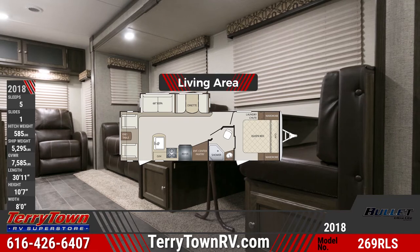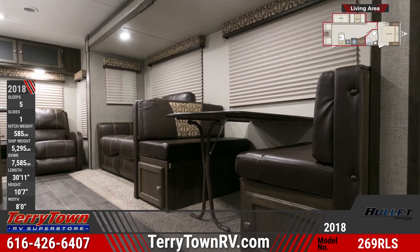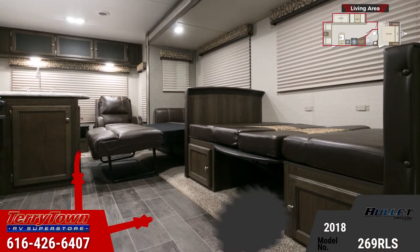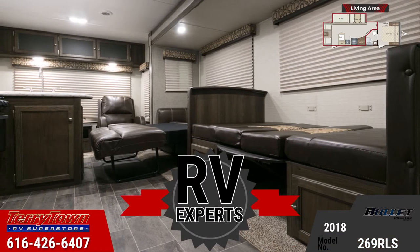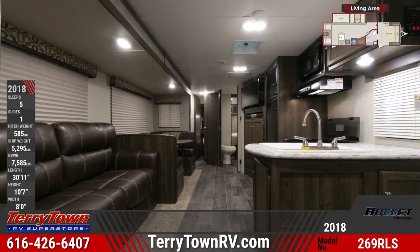The rear living area boasts an open plan with residential furniture and partial carpeting. There's a U-dinette and adjacent sofa, both with a Haida bed, two plush free-standing recliners with end table, interior LED lights, window nightshades, and a 32-inch LED TV with Bluetooth stereo mounted above a large pantry.